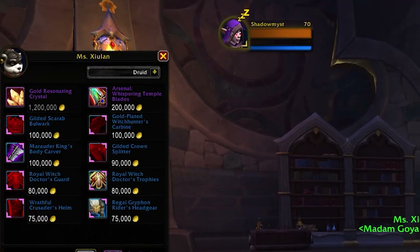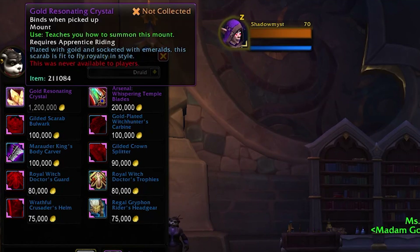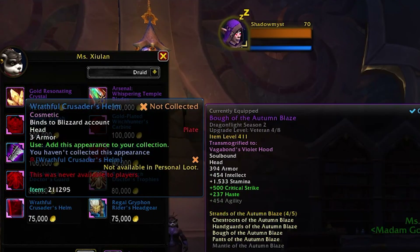So here's her list of goods. Keep in mind that this is a good gold sink if you have lots of gold. We have a mount on there for 1.2 million, and some transmogs here.